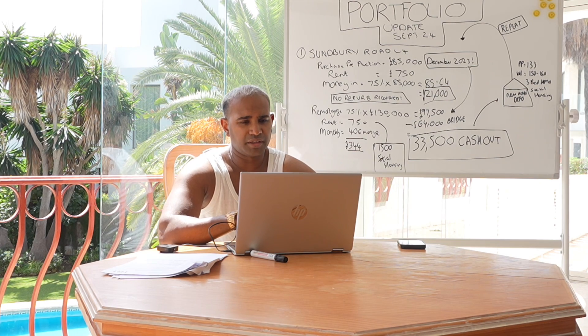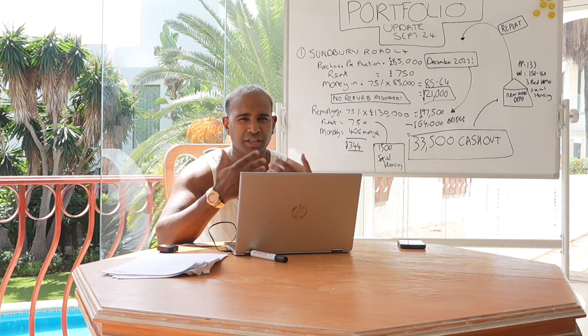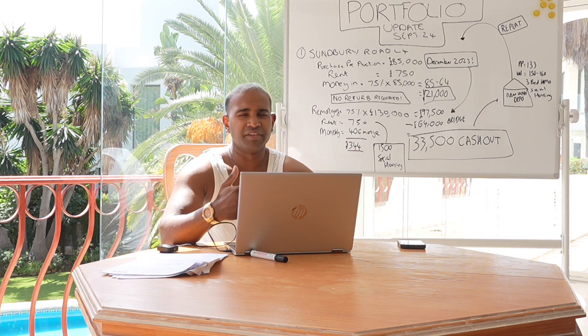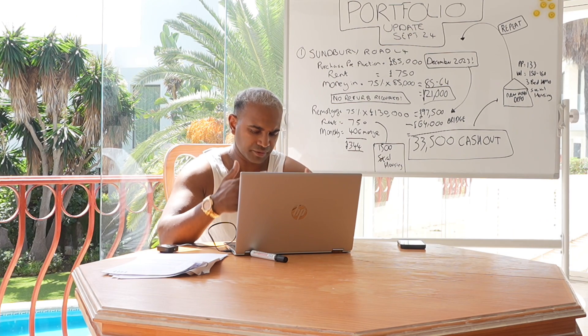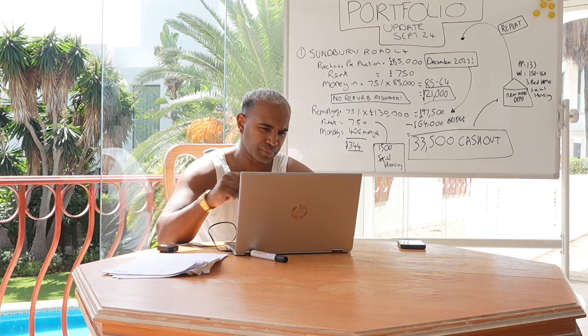I've done a screen record as well, just so you can see and come along and see how this can be implemented in your own buy-to-let portfolio, whether you're an existing landlord or starting out. Remember, the key is to buy property below market value, and this is a prime example.